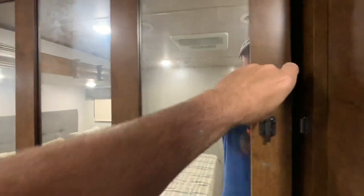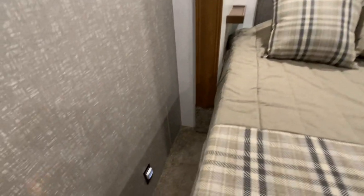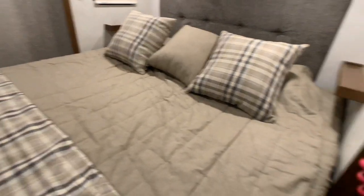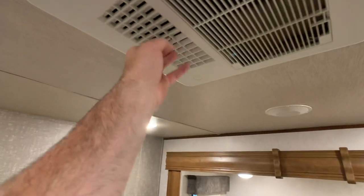You have charging stations on each side of the bed with nice little cubbies, plus 110 outlets on both sides — great for a CPAP machine or devices. There's a backer plate where your TV would go if you wanted one in the bedroom, along with cable and satellite hookups. The 13,500 BTU AC unit with quick-dump feature is up here, with ducted AC throughout. Plush carpet in the bedroom with no wear and tear whatsoever.